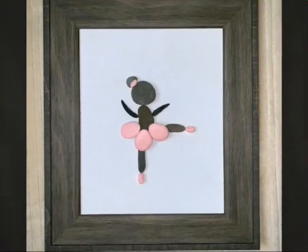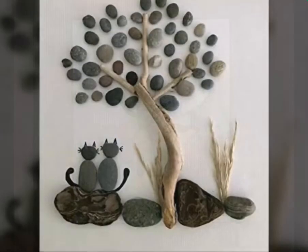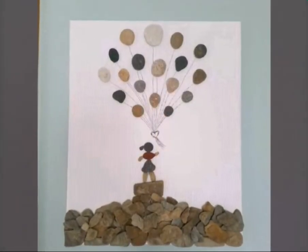Today we have rock scenery and rock design — rocks with rock scenery and beautiful art. If you like this channel, please subscribe.